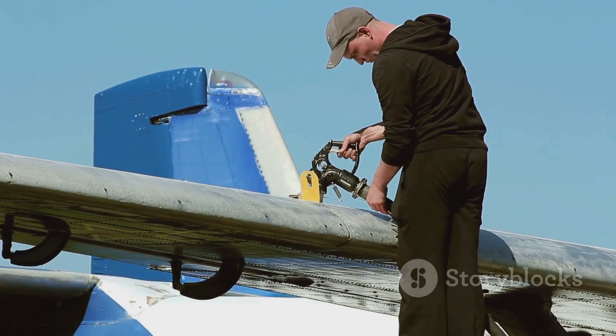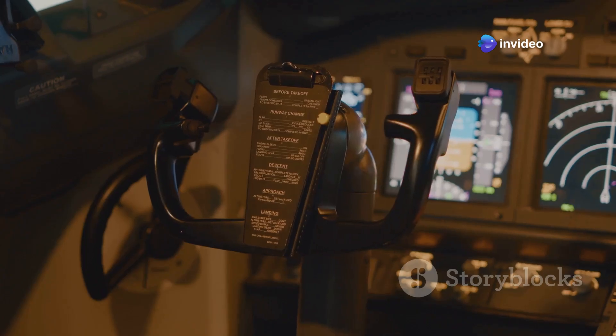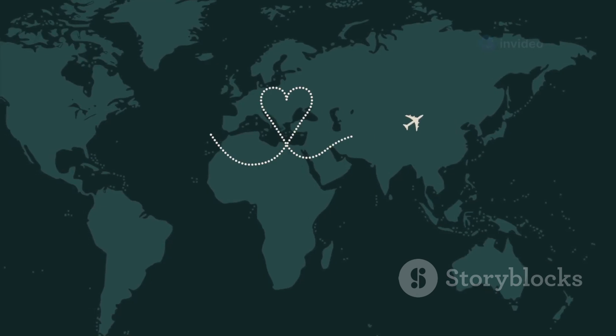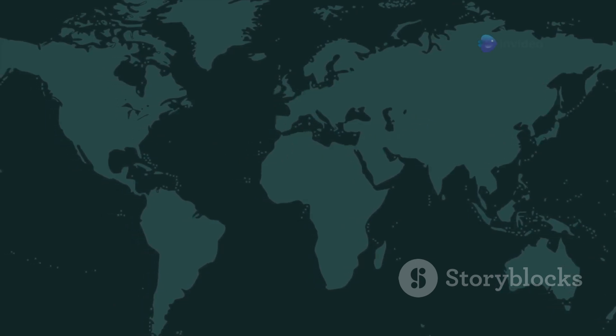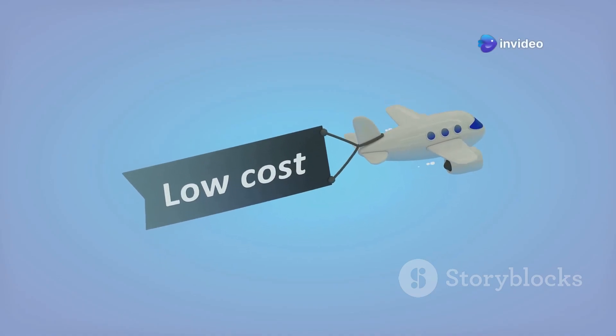Fuel is one of the biggest expenses for airlines — every mile counts when you're talking about thousands of gallons of jet fuel. Longer flights require more fuel, which increases costs. Flying a great circle route, even if it seems less direct, actually reduces the distance traveled and consequently the amount of fuel burned. This efficiency saves airlines money and reduces their carbon footprint.